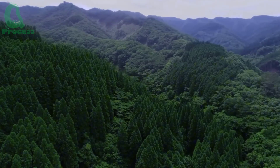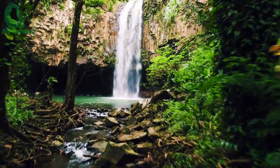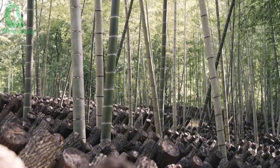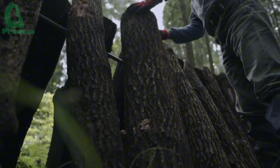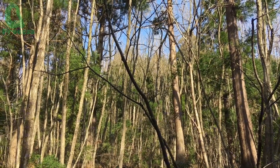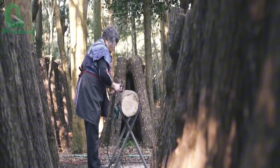Hey everyone, welcome to today's adventure in the heart of Japan's enchanting forests. We're here to uncover a cultivation technique that's been a well-kept secret for almost a millennium. Deep in these lush woodlands, a method known simply as growing shiitake mushrooms in the wood has flourished.